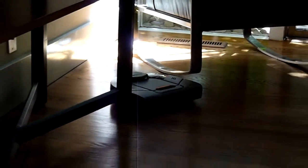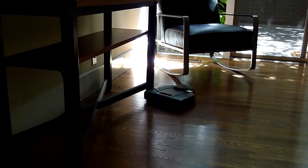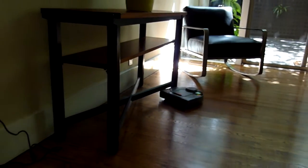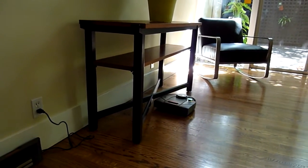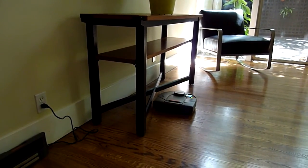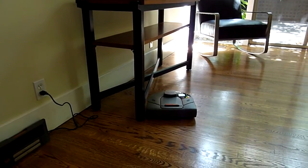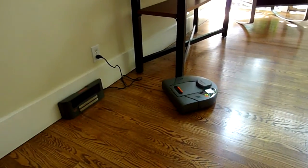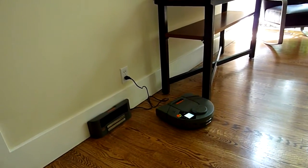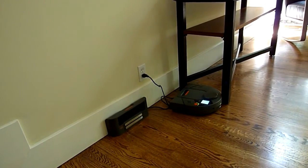That thing's pretty smart. Well, let's see. Look, it's going in... it's kind of hugging the diagonals. Now it's back to the base. Yeah, that's as far in there as it can go.